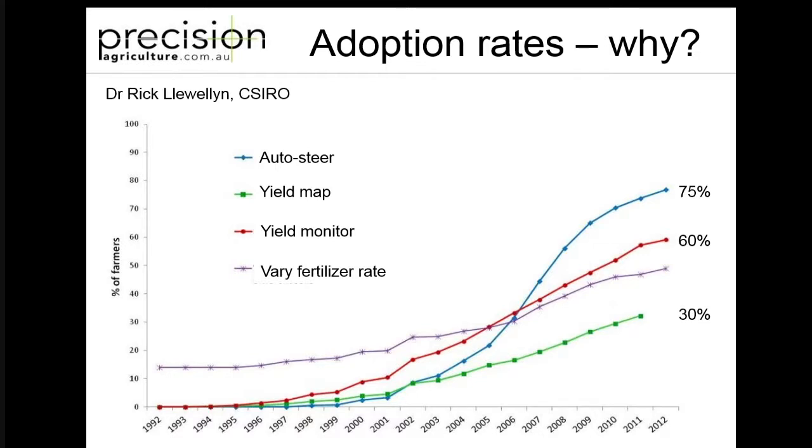If we look at true variable rate technology, which is what everyone focuses on as a precision ag end point, it's only at about 10% - only 10% of Australian farmers are using variable rate technology. Even though varying fertiliser rates is something people have actually been changing their management based on soil type for many years - probably since we farmed thousands of years ago - when we're actually talking about automatic technology to do that, the adoption rates are very low.